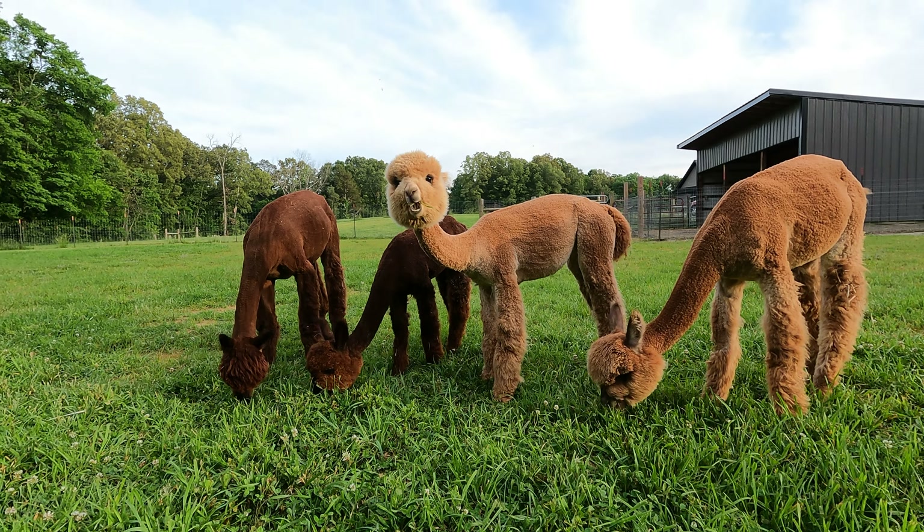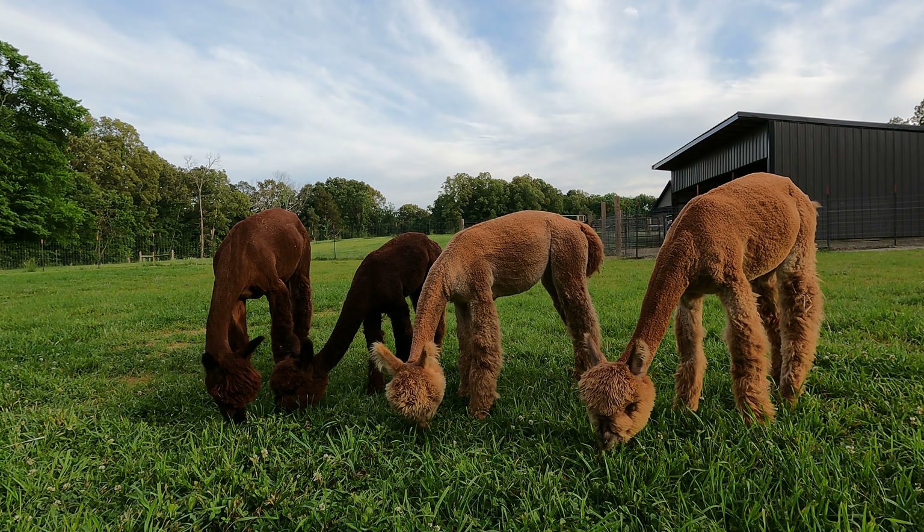We rolled in, got set up, and were immediately greeted by them — which is part of the joy of doing Harvest Hosts. It's not just getting to experience a unique camping place, but also getting to meet really neat people. And obviously the reason we're here is to see the amazing alpacas.